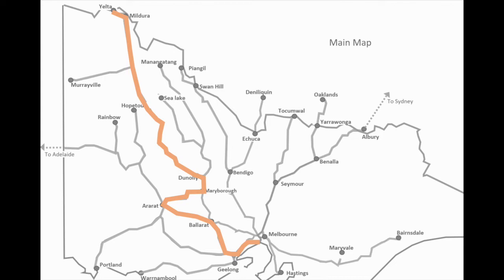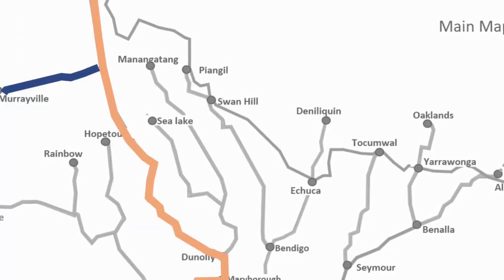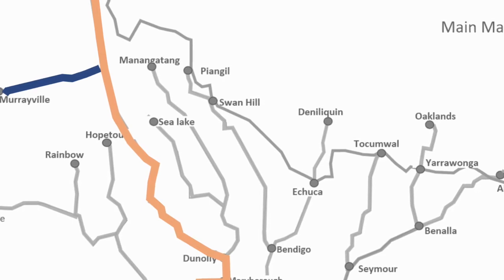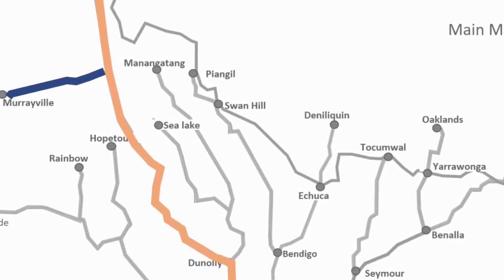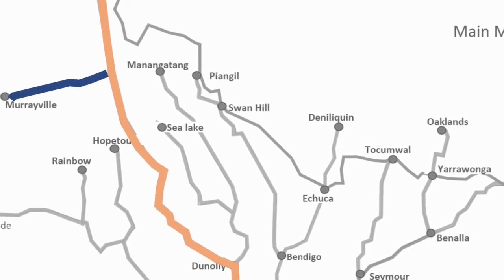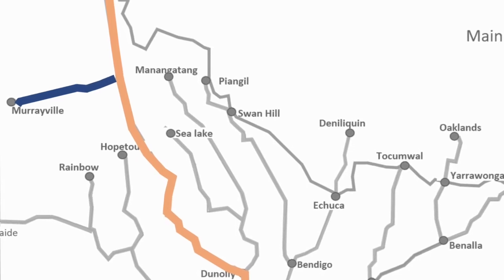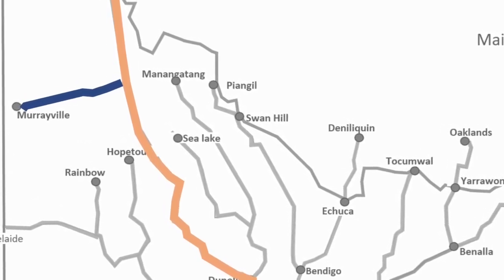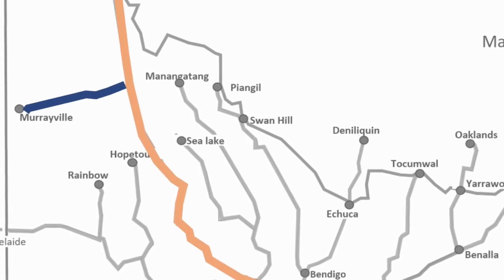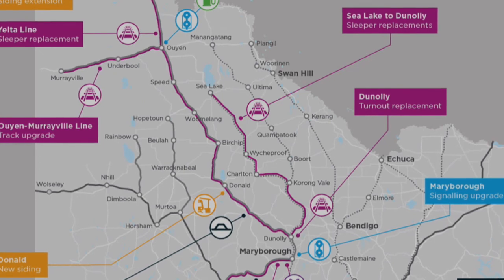There's also a branch line from the Mildura corridor going to Murrayville, which is currently decommissioned for upgrades but will be used again for grain services as part of the Murray Basin project. This project is causing disruptions to many of the lines mentioned, but they're improvements to the rail service, so hopefully we'll see positive results once completed.